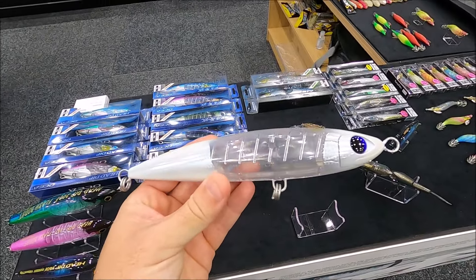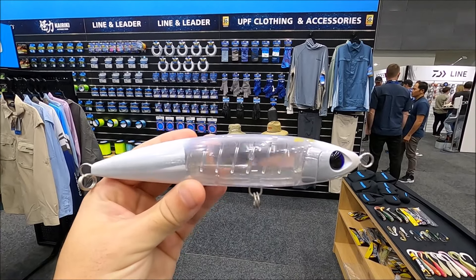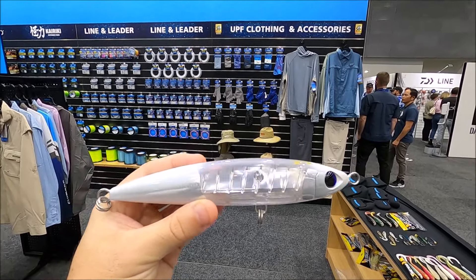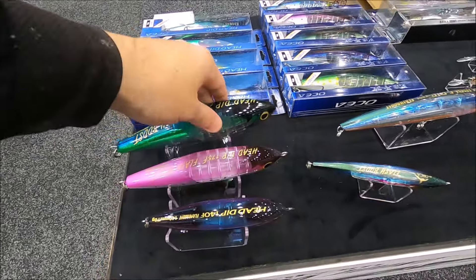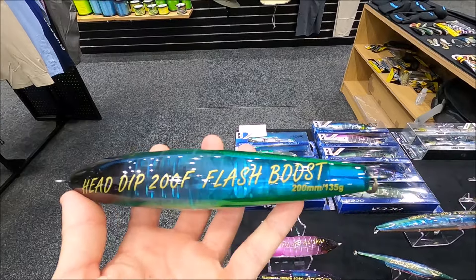So we've got a white one here. Hopefully you can see that movement inside as it's sitting still. That's crazy. Obviously some more colours too. They're called Flash Boost — that's what they're called.